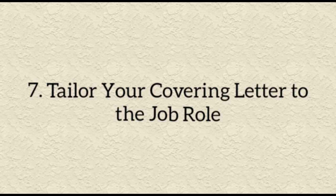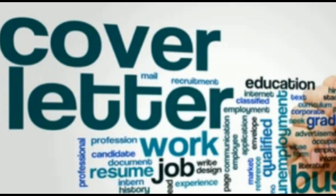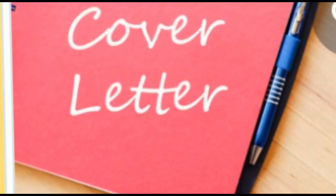Number seven: tailor your covering letter to the job role. A cut-and-paste approach is not going to be enough. The covering note will be the first thing the recruiter or employer sees, and they will be experienced at weeding out those applying without consideration. Look at how many characters or words you have, maximize your impact with positivity and genuine interest in the company, and back up your claims with examples that steer the reader into wanting to find out more about you.